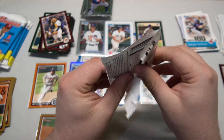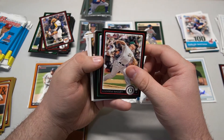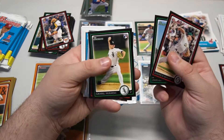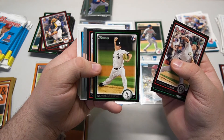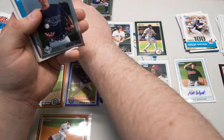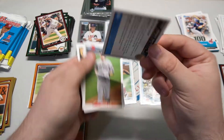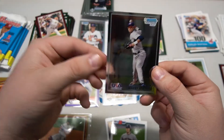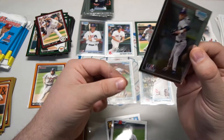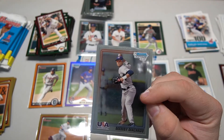Our table is filled with sweet highlights. Next pack: Andrew Bailey, John Raynor rookie, Daniel Hudson rookie. Then our chrome - Joseph Cruz. And there he is: Manny Machado first Bowman chrome. Very, very cool.